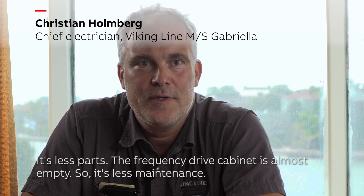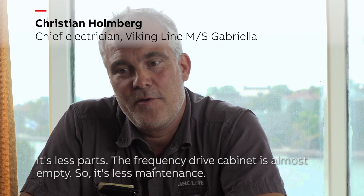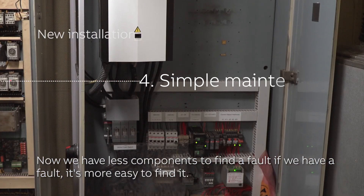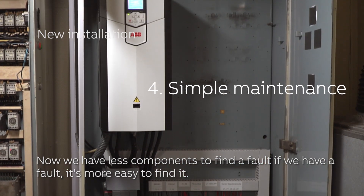And it's less parts. The frequency drive in the cabinet is almost empty, so it's less maintenance. Now we have fewer components to find a fault. If we have a fault, it's easier to find it.